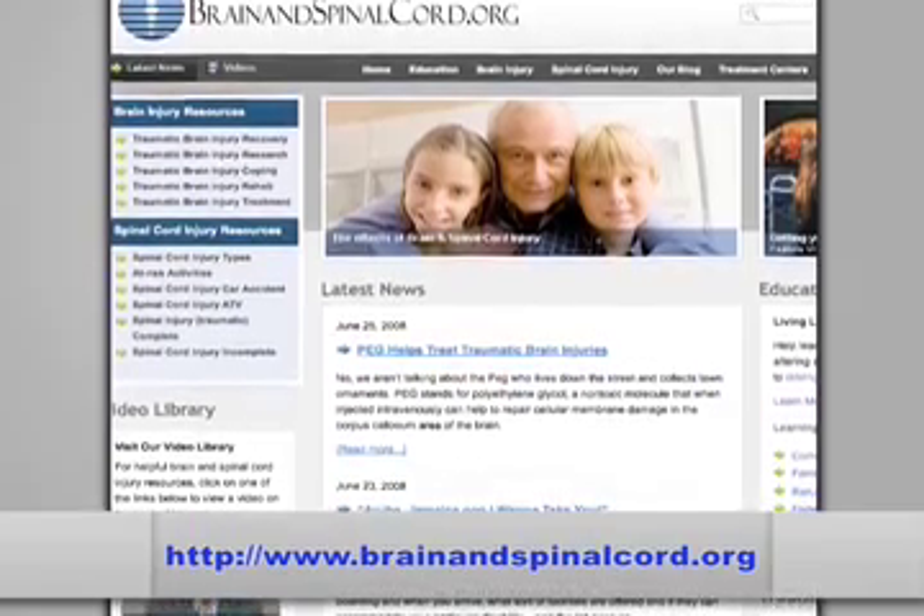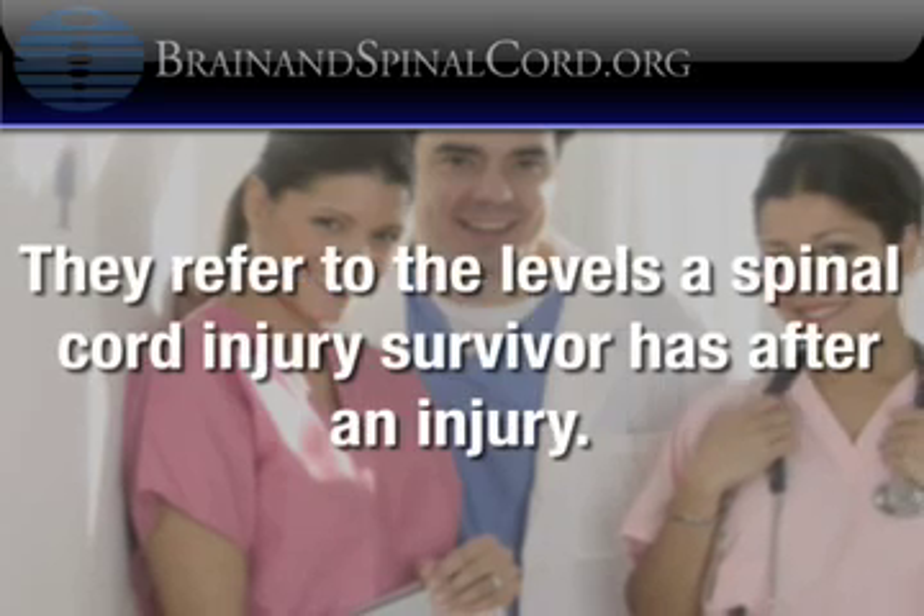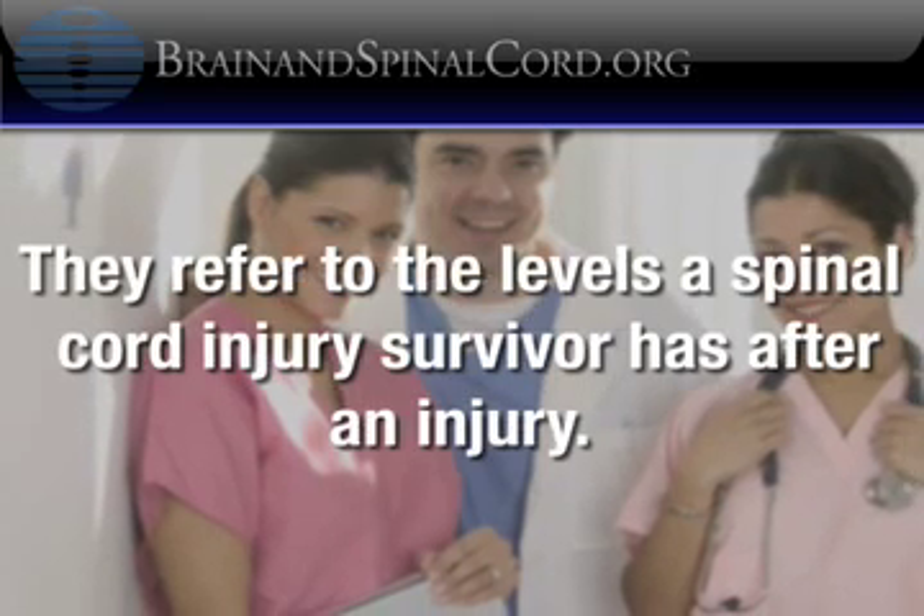If you or a loved one has sustained a spinal cord injury, you've most likely heard the doctor or medical team classify the injury with a letter or number such as C4 or T2. What do those letters and numbers mean? These letters and numbers refer to the levels of function a spinal cord injury survivor has after the injury.